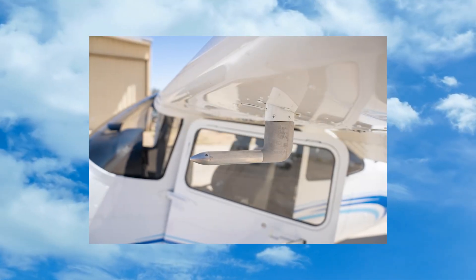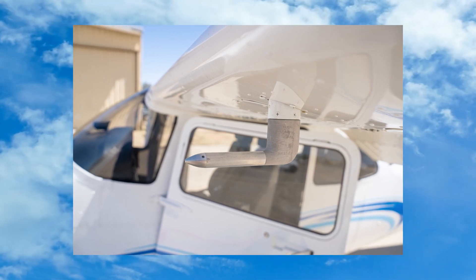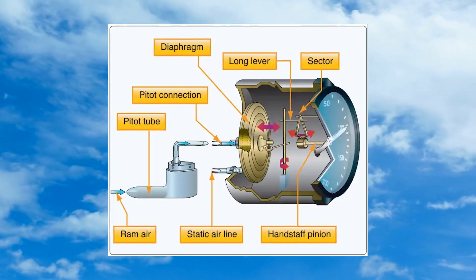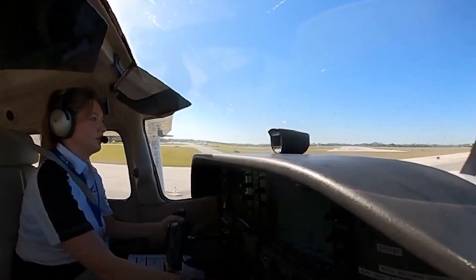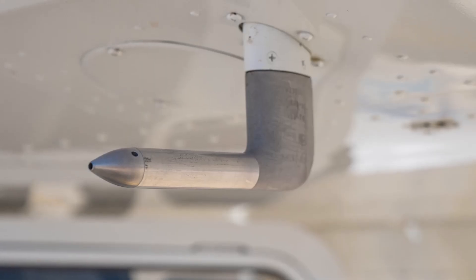The pitot tube is a small but essential part of an aircraft that plays a major role in aviation safety. Without it, pilots would lose access to one of their most critical flight instruments — the airspeed indicator. This device measures how fast an aircraft is moving through the air, making it vital for safe takeoffs, landings, and smooth flight operations.